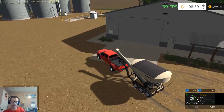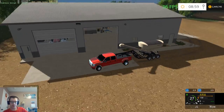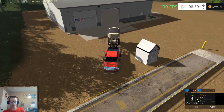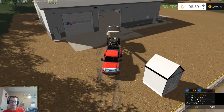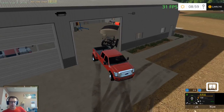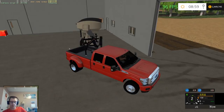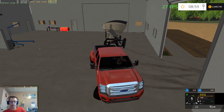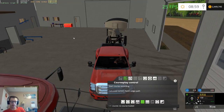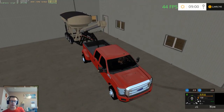That door does not open either, so we're going to have to go in this way and back it in a little bit, because I'm going to put the combine in this stall. I think what we're going to do is back it in this way, then put the sprayer support trailer in kind of kitty-corner going that way, and then put the Load King in the other shop.